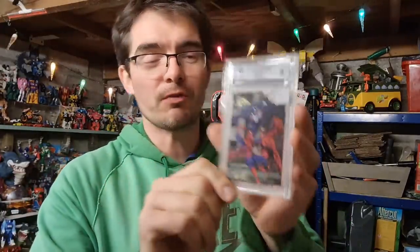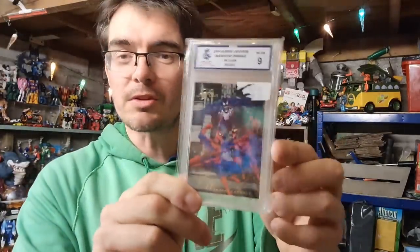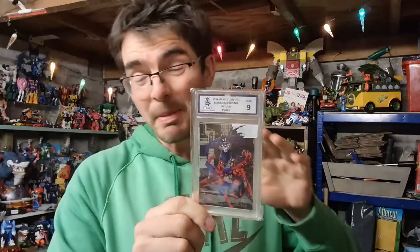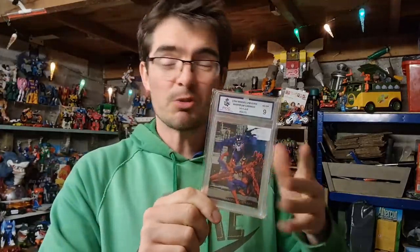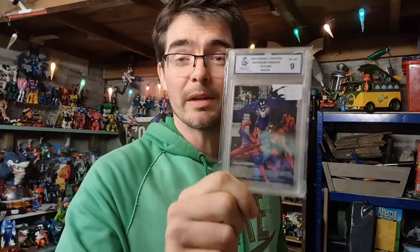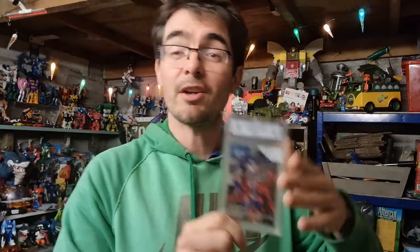This is a cool little graded card — Maximum Carnage from 1994, with Spider-Man, Venom, and Carnage on it. Sent it off to MGC, got an MGC9. I paid five pounds for the card, cost me about a tenner to grade, so I'm fifteen quid in. That's gone for thirty quid all in — a nice little markup. Obviously if it had come back a 10 I could have charged more, but considering you can still buy that card raw on eBay for about a fiver, I'm happy with that price.